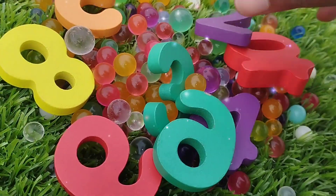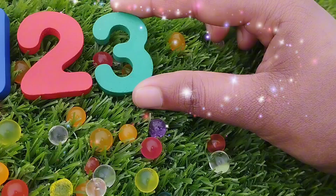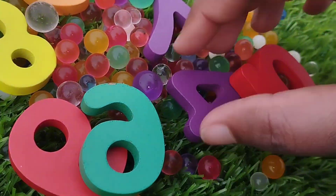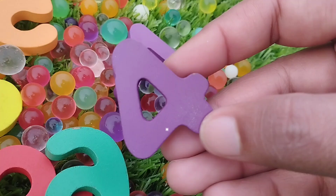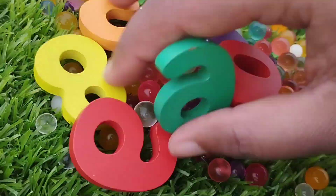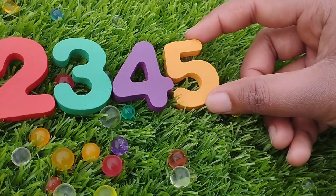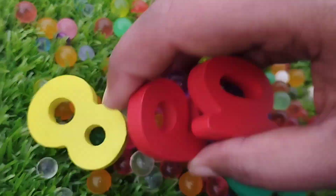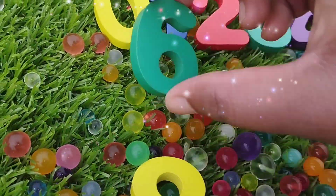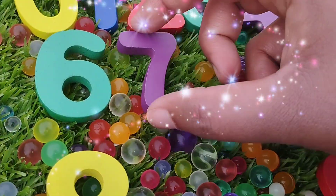The next number is number 3. This is number 3. 3. The next number is number 4. This is number 4. The next number is number 5. This is number 5. The next number is number 6. Number 6.